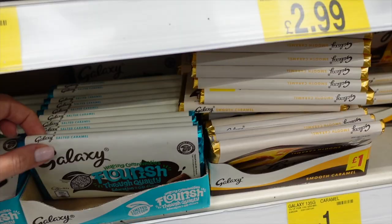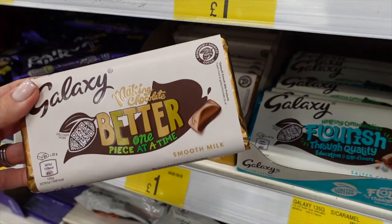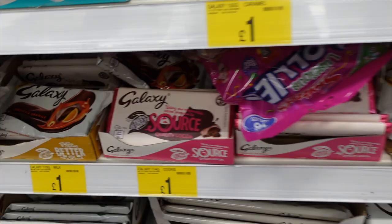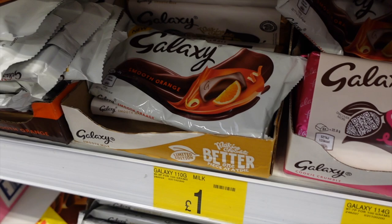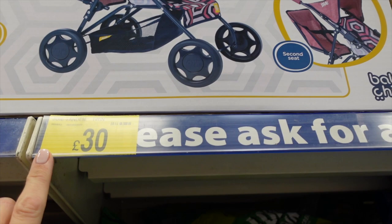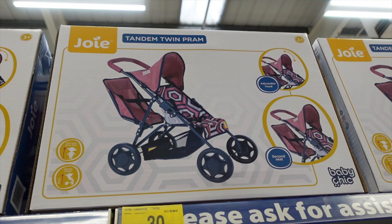He likes it all to be just the same. Galaxy are also going all out with their different flavours — we've got salted caramel. It's responsibly sourced — a fair trade kind of thing, which is good. Smooth orange Galaxy — now that sounds good, and I'm more willing to try it at a pound. Cute dolly pram — twin tandem prams with two dolly teddies. £30 — bargain. Kind of thing the girls would love for Christmas. They do actually have dolly prams and they use them all the time.